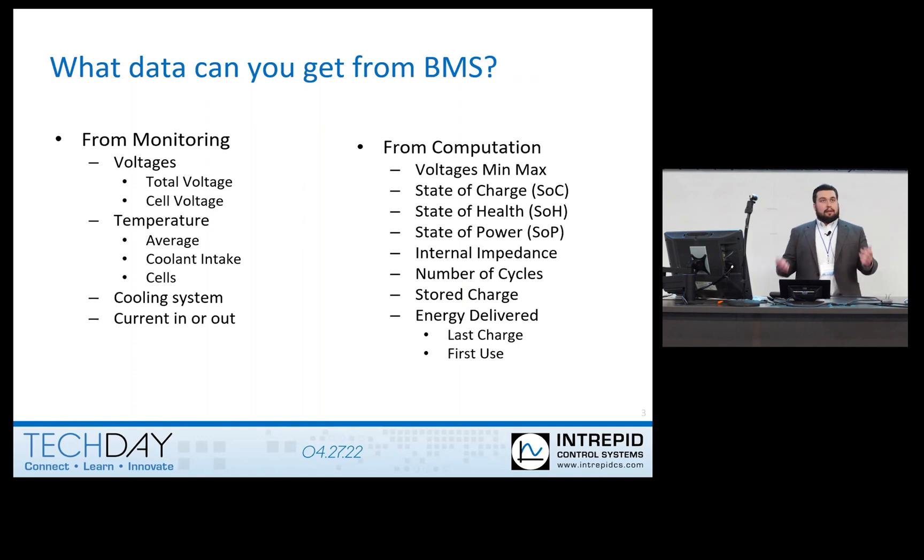From a computation standpoint, you also get the minimum and maximum voltages, the state of charge — which determines the current charge level of the battery — and the state of health, which is a percentage based on how the current capacity of the battery compares to what it was originally. There's also a state of power, which is determined by temperature and environmental variables to indicate how much power the battery can give out. You can also get impedance, number of cycles from last charge or from first use, stored charge of individual cells, and the amount of energy delivered from last or first use.